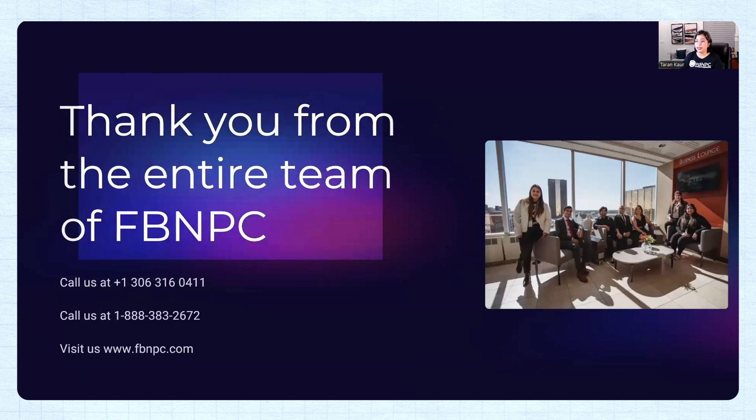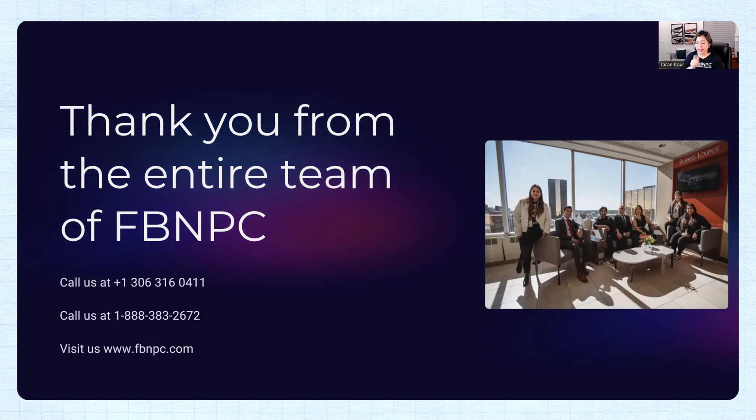Thank you so much from the entire team of FBN PC. We are looking forward to seeing you in our batches and programs. If you enjoyed the way we teach, we will make sure you get your dream title of becoming a registered nurse or RPN with FBN PC. Please share this information with your friends and give us a thumbs up so we know you are enjoying our videos.